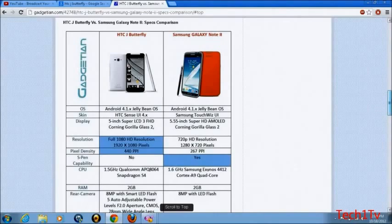The HTC J Butterfly has a 5-inch Super LCD 3 display with Gorilla Glass 3, while the Samsung Galaxy Note 2 has a 5.5-inch Super HD AMOLED display with Gorilla Glass 2. The resolution on the HTC J Butterfly is 1080p HD — 1920 by 1080 — at 440 pixels per inch. The Samsung Galaxy Note 2 is 720p HD, 1280 by 720, at 267 ppi.